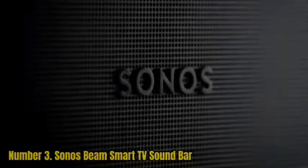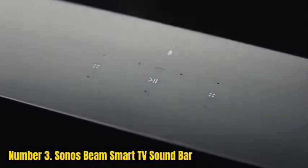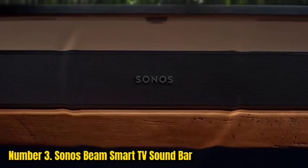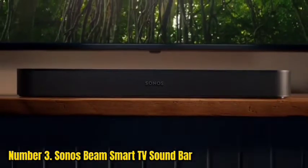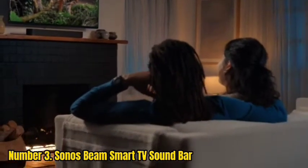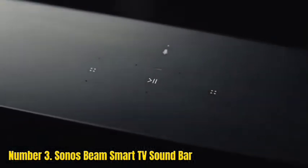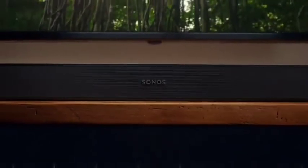Number 3: Sonos Beam Smart TV Soundbar. If you're looking for a great soundbar to improve your TV watching experience, the Sonos Beam is a great option. With just two cords and automatic remote detection, setting it up is a breeze. You can control it with your voice, the Sonos app, or the included remote. If you want to add surround sound or bass, you can easily do that by adding other Sonos speakers. The Beam is also very compact, so it won't take up a lot of space or block your TV, and you'll be enjoying better sound in no time.